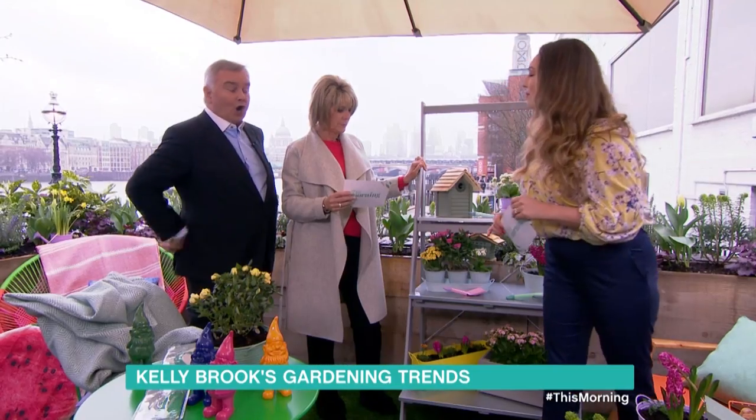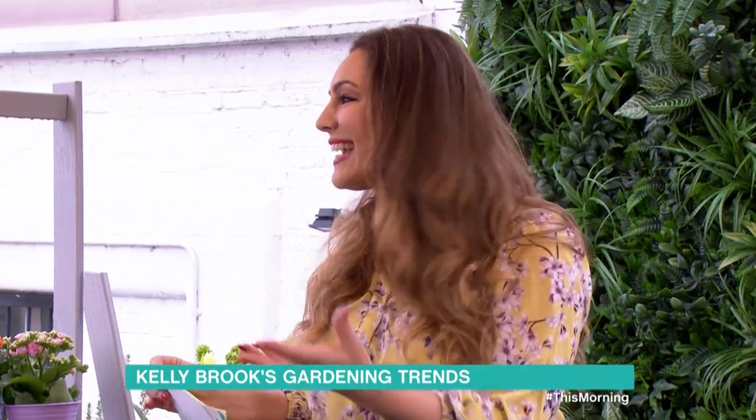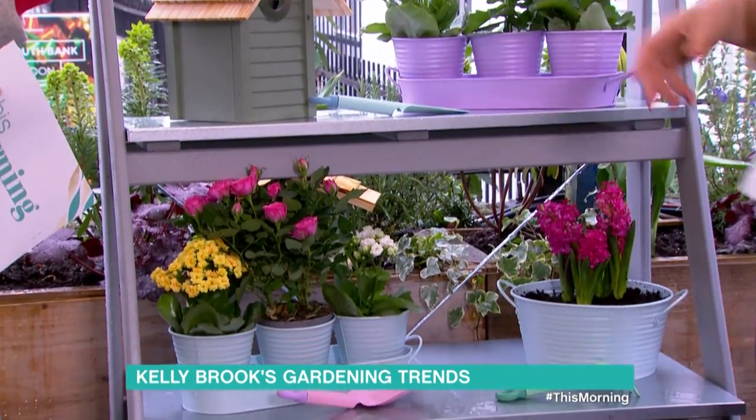Kelly, what floats your boat herb-wise? I like things that I use in the kitchen, so I like basil, rosemary, thyme, things like that. Parsley, yeah. This will look lovely outside your back door, and it's easy to nip out and just cut bits and chuck it in with the cooking.